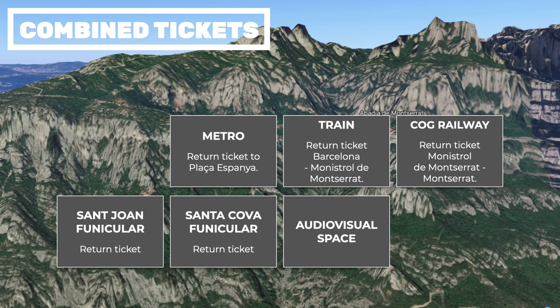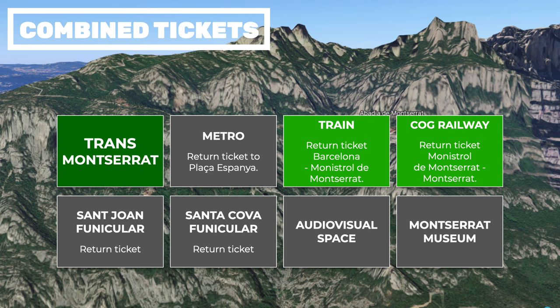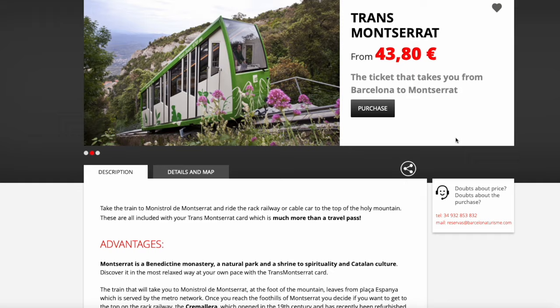The first option is the most basic and everyone should, at the very least, choose this one. It includes a return Barcelona–Monistrol de Montserrat train ticket and a return cog railway ticket from Monistrol de Montserrat to Montserrat. The price of this combined ticket depends on whether the trip is made in high or low season. The second option, our favorite, is called Trans-Montserrat. In addition to the train and the cog railway, it also includes a return metro ticket to get you to Plaza de España in Barcelona, a return trip on the Sant Joan funicular, and admission to the audiovisual space. You can buy the packages by following the links in the video description, without having to set a travel date. Passes can be purchased online, either on the FGC website or on the Visit Barcelona tickets website, which is the official tourism website of Barcelona we recommend.